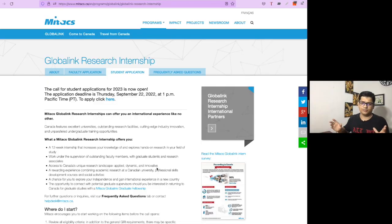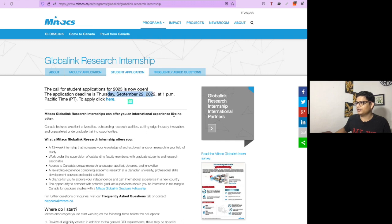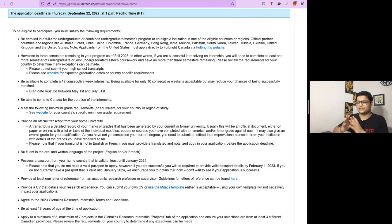Now let's start looking into filling the MITEX application form. The applications are already open and you can fill the form until 22 September. These are the guidelines you need to check out first.